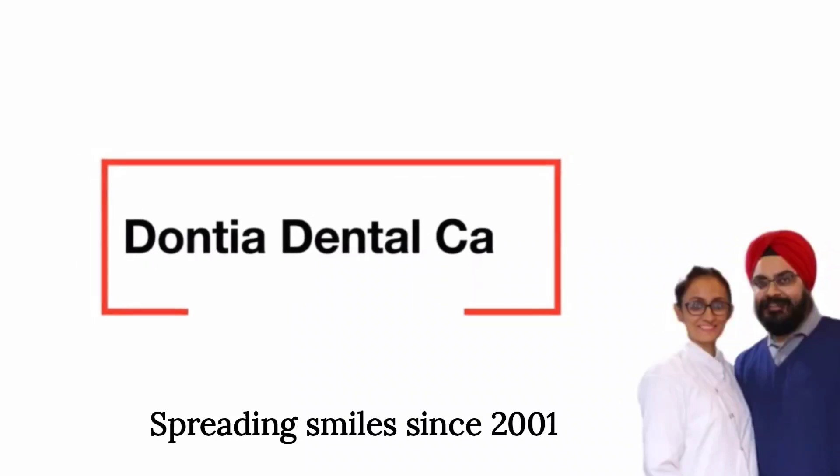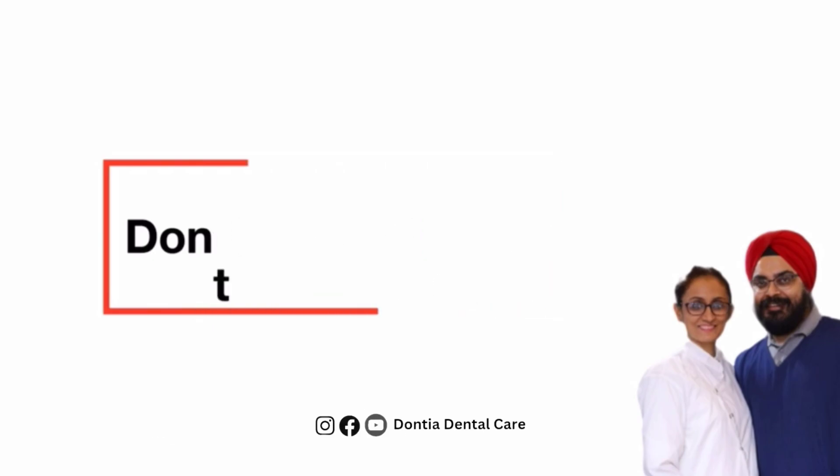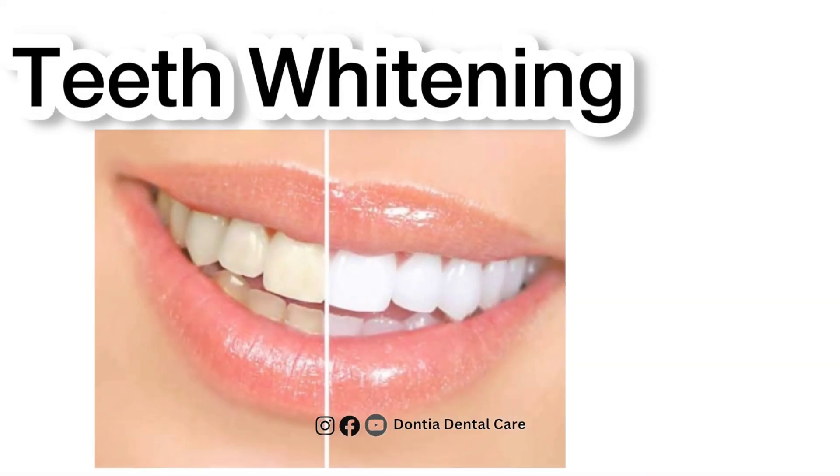Hello everyone and welcome back to our channel. Continuing our dental education series, Daunchia Dental Care brings to you a new video on teeth whitening.